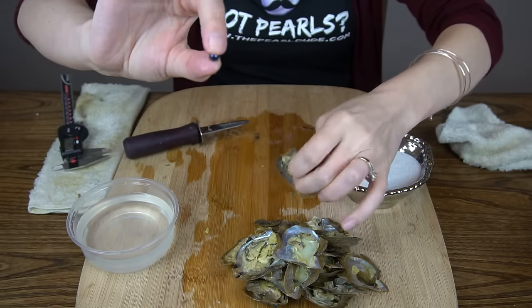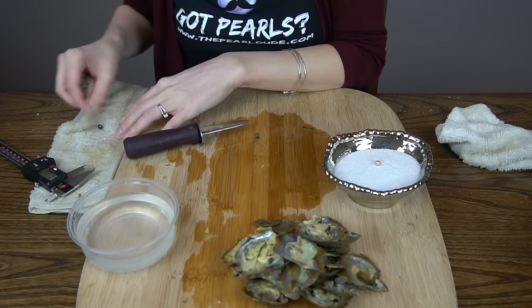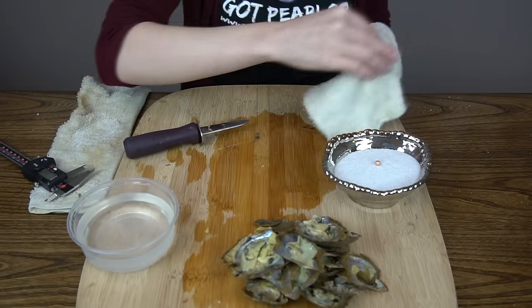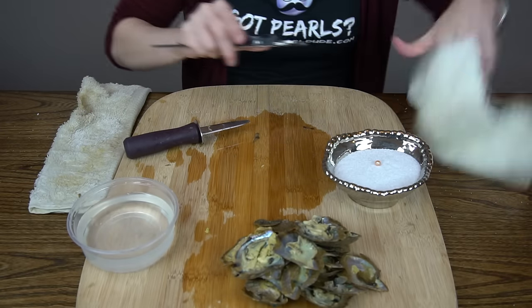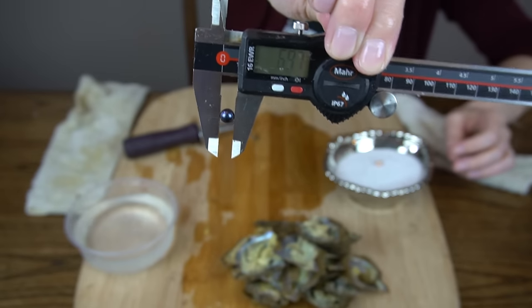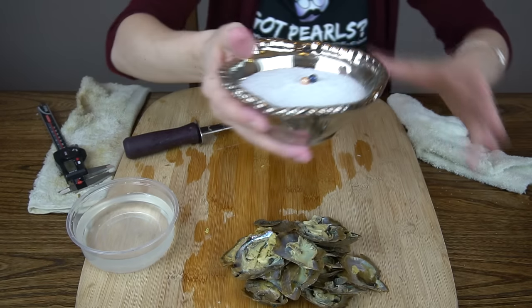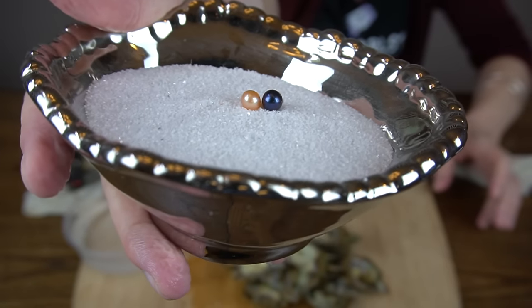It's been a while since we've had a dark one. That's a very dark one — it's got kind of a navy bluish tint. I almost see purple, but I see blue. Beautiful. 6.97. Those are gonna look great together — look at that! Great pearls there, Gabby. Congratulations!